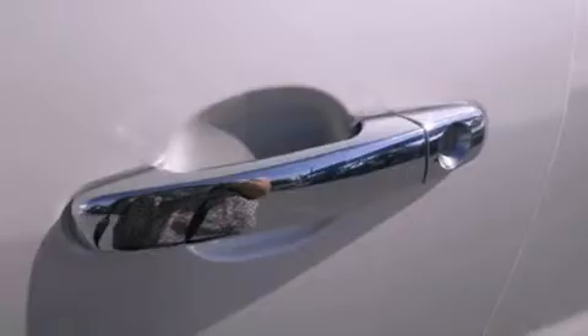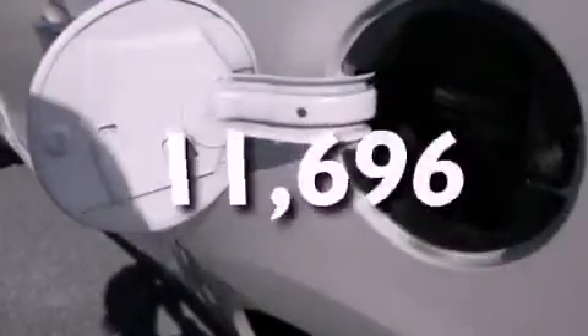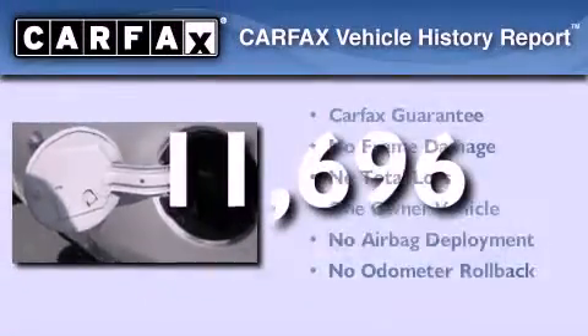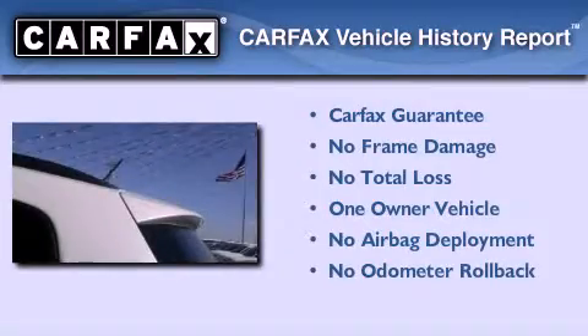Air conditioning with automatic climate control, a power rear lift tailgate, and this vehicle has less than 12,000 miles. This Chevrolet has had only one owner, and it qualifies for the Carfax buyback guarantee.